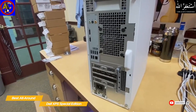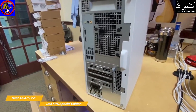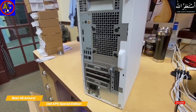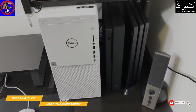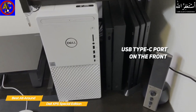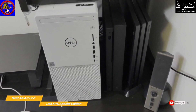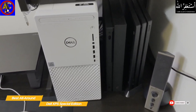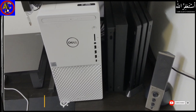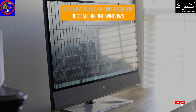The abundance of ports on both the front and back make it an excellent workstation, with plenty of USB peripheral options, a full-sized SD card slot, and an easily accessible USB Type-C port on the front. If you're looking for a versatile desktop you can tailor to suit your needs, the Dell XPS Special Edition is an excellent choice and is the best all-around desktop computer you can get.